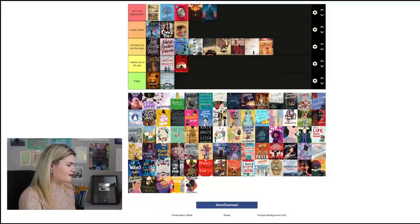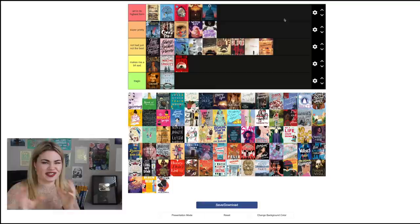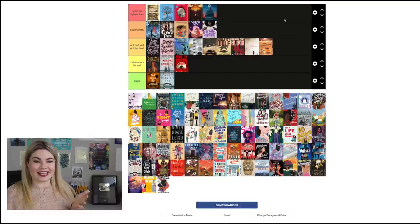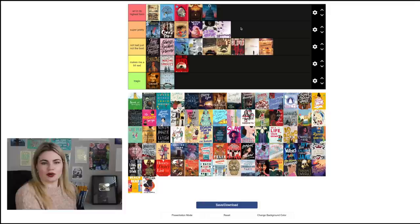Witch Boy by Molly Ostertag I think is a nice cover — I like how they used the monster to wrap around it — so I'll put that in 'Super Pretty.' Let's Talk About Love by Claire Kann also goes in 'Super Pretty.' I don't mind a photo of someone on a cover in certain circumstances and this is definitely one of them. I love the colors — that purple is so striking, and it ties to the asexual main character which is a really nice touch. I love that the font looks like a paintbrush. Spinning by Tillie Walden also goes in 'Super Pretty' — it's a nice cover, I love the purple.